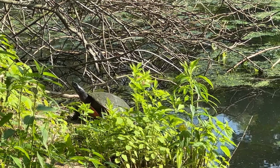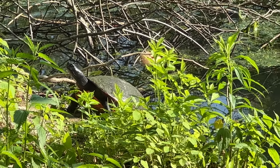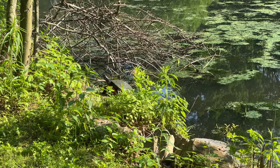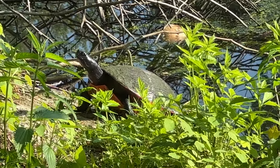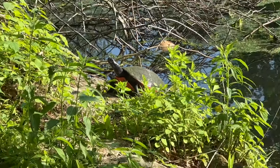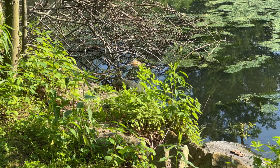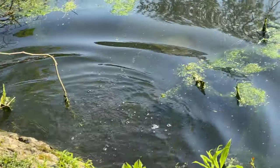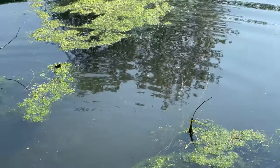Here we have a red-bellied cooter, which is actually a threatened species in Pennsylvania. I saw three of these guys yesterday at this spot, which is super close to my house — I was completely shocked that we had them here. It makes sense because this is good habitat, but I'm surprised this guy's letting me get so close. Yesterday they just took off. I got some voucher shots so I can upload those to the survey I'm a part of — that's a pretty cool find since it's a threatened species here in the state.